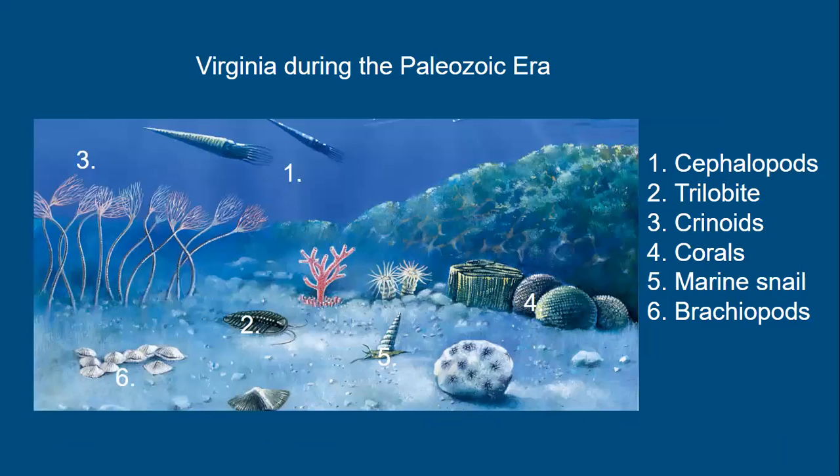This is what Virginia likely looked like during the Paleozoic. We find marine fossils as far back as the Cambrian — around 500 million years ago. The variety of marine fossils discovered from the Paleozoic rocks of Virginia includes corals, brachiopods, gastropods, crinoids, and cephalopods.